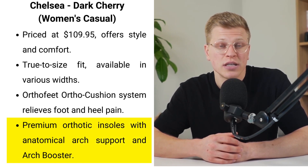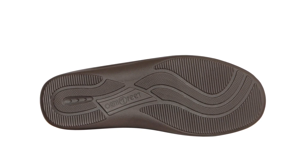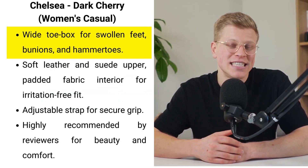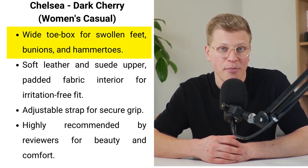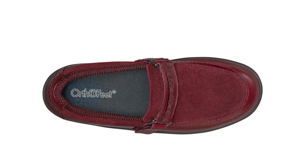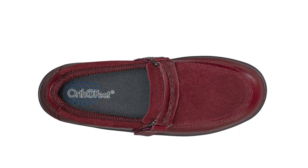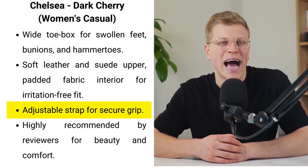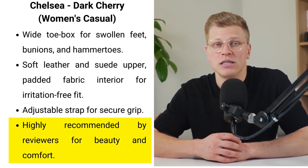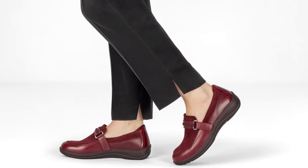The premium orthotic insoles, complete with anatomical arch support and an arch booster, work wonders in realigning the foot and improving overall body posture. The wide toe box is a godsend for swollen feet, bunions, and hammer toes, providing ample room to move freely. Its soft leather upper, combined with a soft padded fabric interior, ensures a snug, irritation-free fit. The adjustable strap not only adds to its stylish appeal but also ensures a secure grip. Reviewers have been vocal about its beauty and comfort, making it a highly recommended choice for quality-conscious buyers.